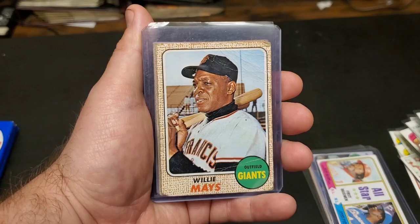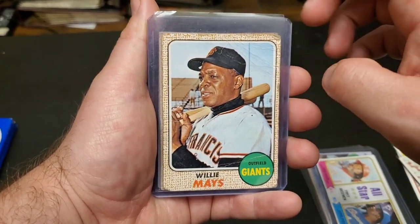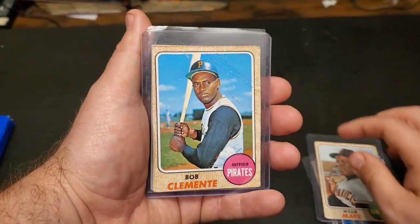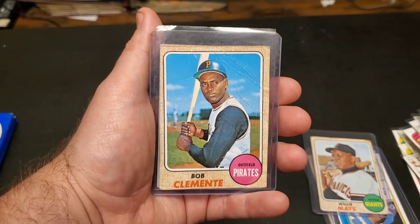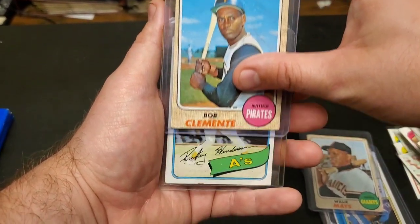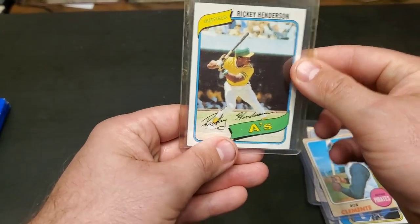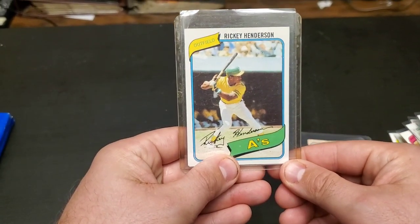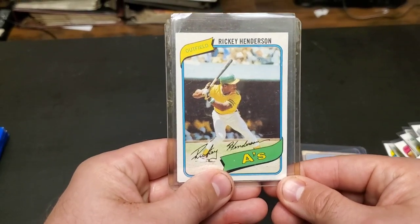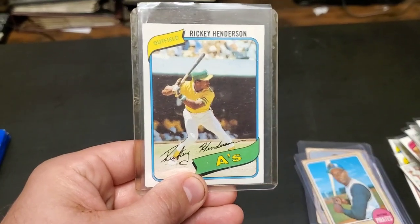Right here is another one we could peek at in the background — there's the Hank Aaron. There is a Willie Mays. Now this is going to get pretty exciting — underneath there we have a Roberto Clemente. And last but definitely not least, we have a Rickey Henderson rookie.